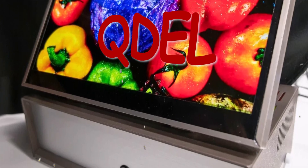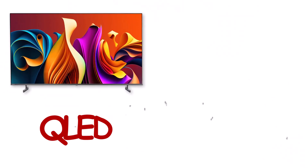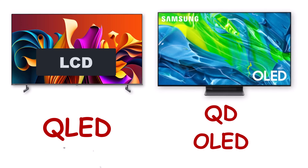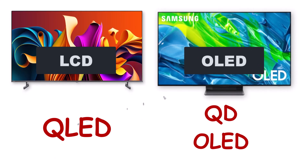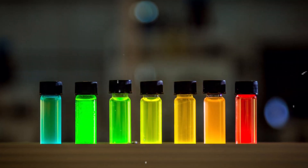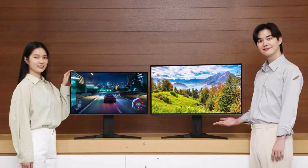If you've been following our videos till this point, you'd already know by now that QLEDs are the most colorful LCD-based TVs. QD OLEDs are the most colorful OLED-based displays, and generally, any TV that features quantum dots would have a wider color spectrum and deliver better colors compared to TVs without quantum dots.